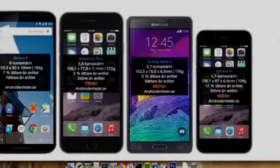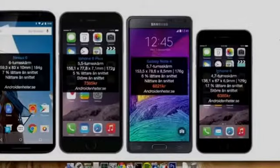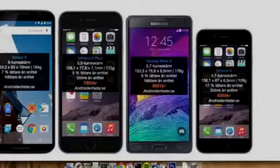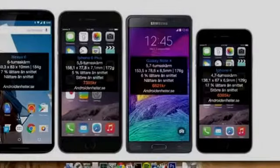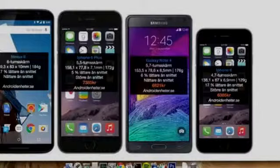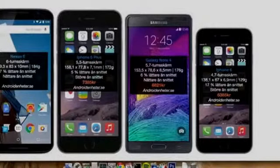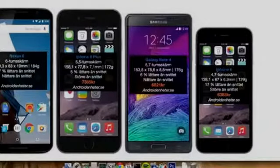The Nexus 6 is also a little bit heavier — 184 grams versus 170 grams on both the Note 4 and the iPhone 6 Plus. As for height, the iPhone 6 Plus and the Nexus 6 are almost identical, while the Note 4 is just a tiny bit smaller at 153 millimeters, compared to 159 millimeters on the Nexus 6 and 158 millimeters on the iPhone 6 Plus.